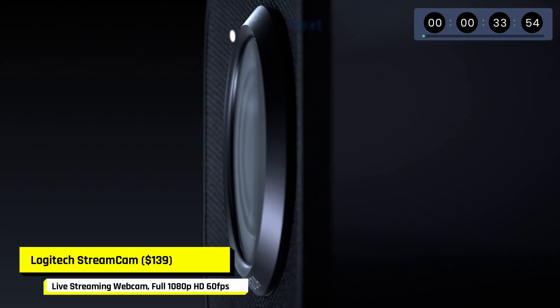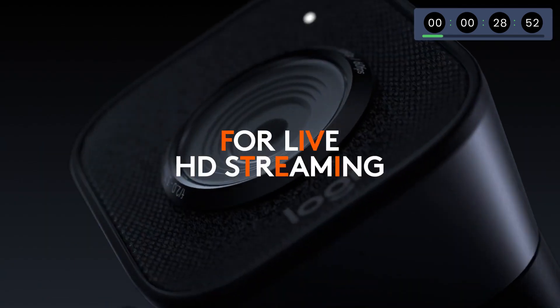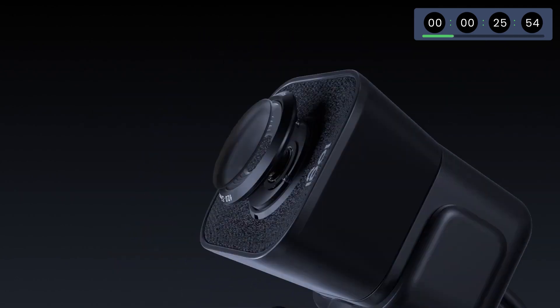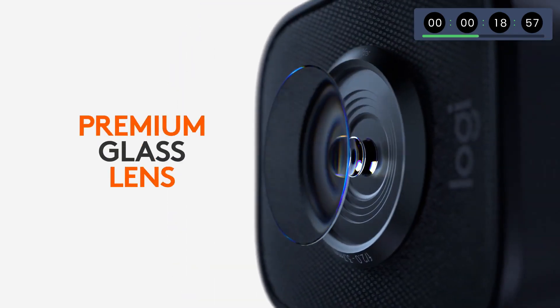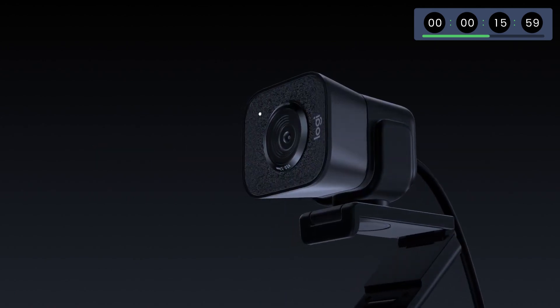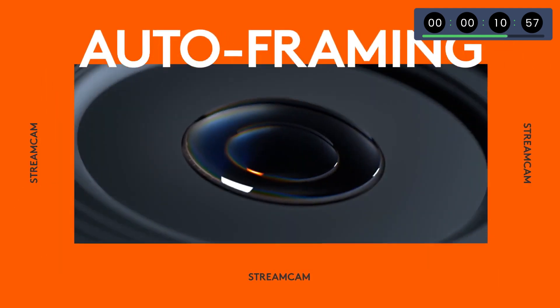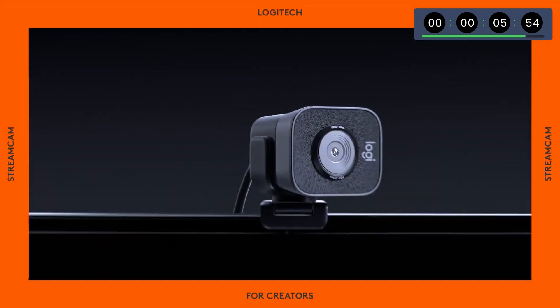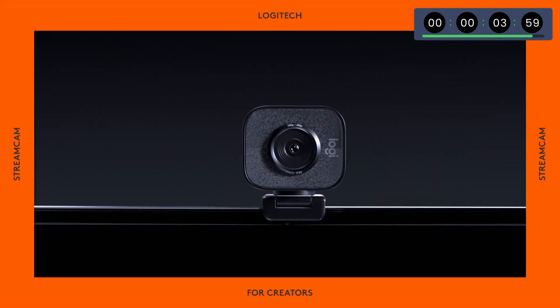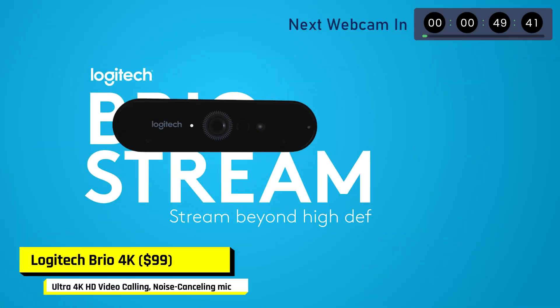The Logitech StreamCam is the company's new streaming camera. With full HD image and USB-C connection, StreamCam uses an intelligent facial autofocus through Logitech Capture to maintain an automatically framed image in all your live streams. It has a maximum resolution of 1080p at 60 fps, with superb optics in a 78-degree field of view. The audio is exceptional with two front-facing microphones. You can position the Logitech StreamCam both horizontally and vertically.